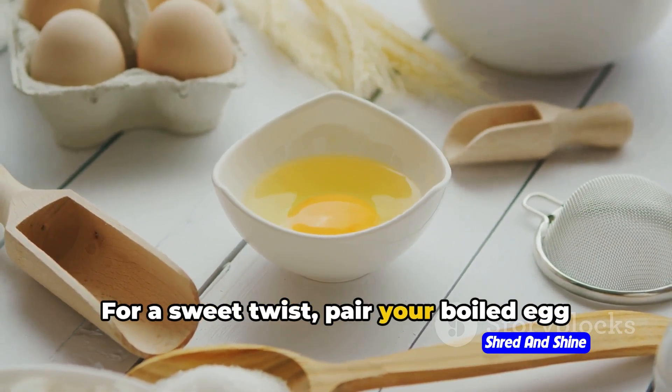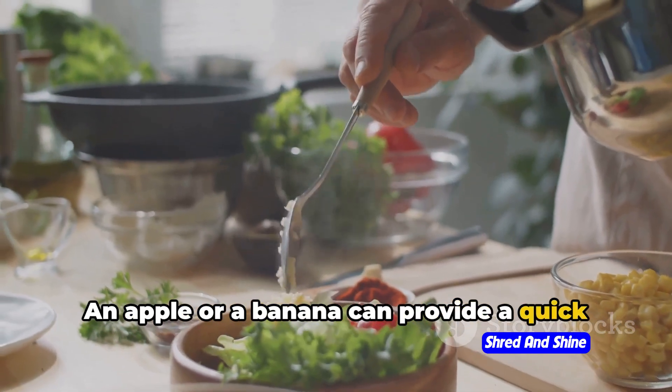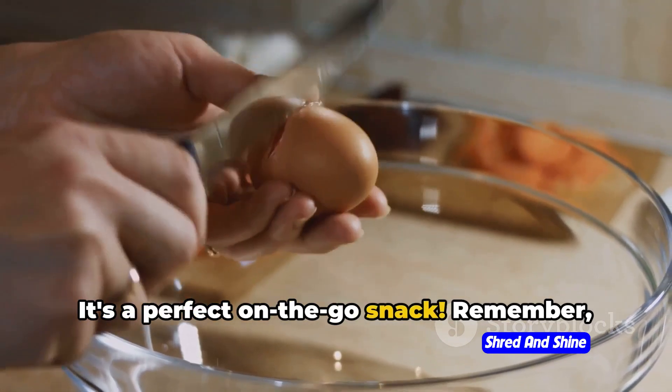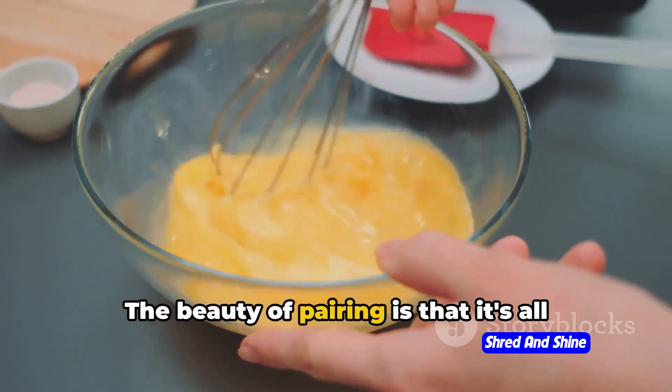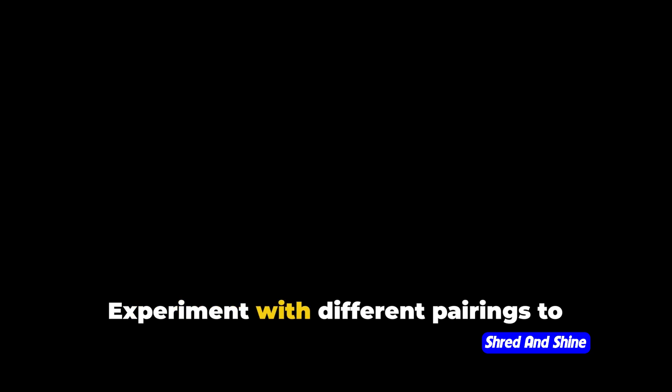For a sweet twist, pair your boiled egg with a piece of fruit. An apple or a banana can provide a quick energy boost, while the egg keeps you feeling full longer — it's a perfect on-the-go snack. Remember, these are just starting points. The beauty of pairing is that it's all about exploration. Try different combinations, mix up the flavors, and find what works best for you. Maybe it's boiled eggs with quinoa and roasted veggies, or perhaps a boiled egg with a spicy salsa. The possibilities are as varied as your palate, so let's get creative in the kitchen.